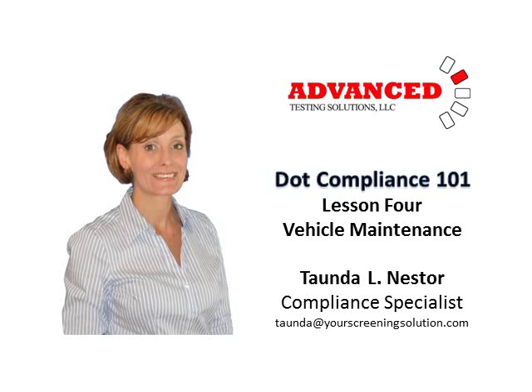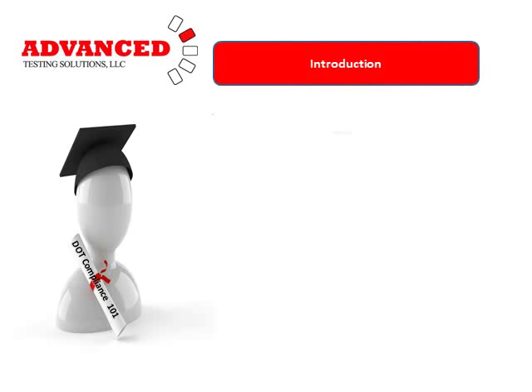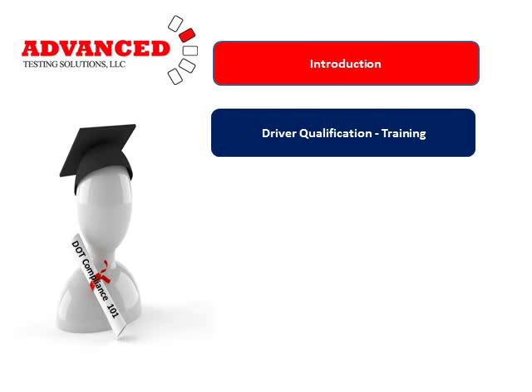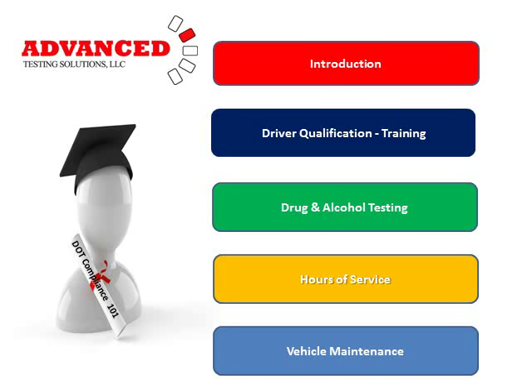Welcome to DOT Compliance 101, Lesson 4: Vehicle Maintenance. My name is Tonda Nestor and I'm a Compliance Specialist with Advanced Testing Solutions. Advanced Testing Solutions has developed DOT Compliance 101 in five sections. Hopefully you've already had an opportunity to review our introduction, Driver Qualification and Training, Drug and Alcohol Testing, Hours of Service, and this is our final session, Vehicle Maintenance.